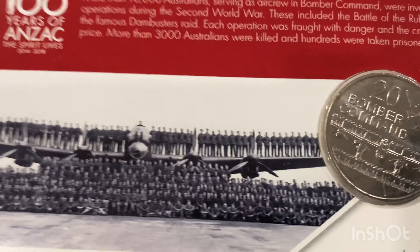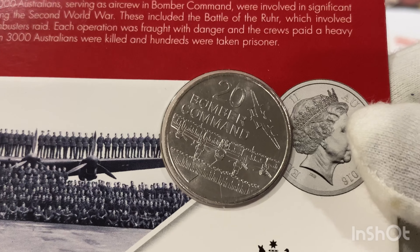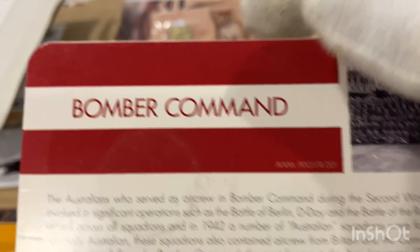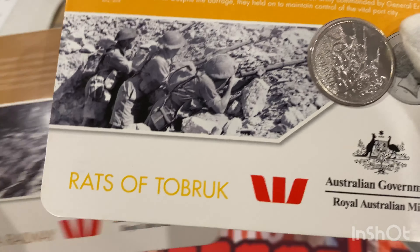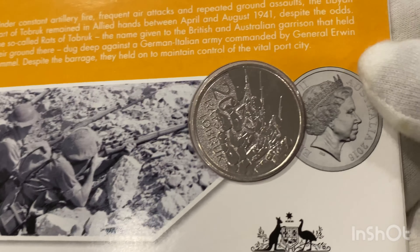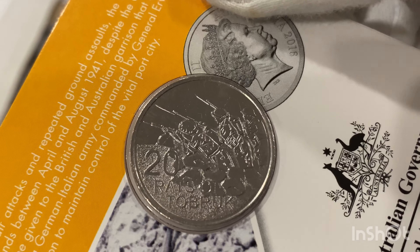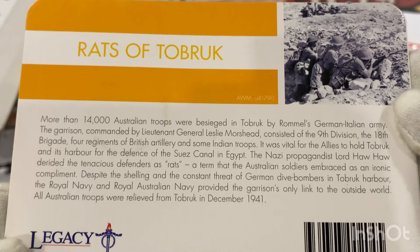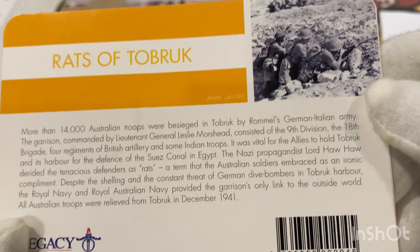The next one is Bomber Command — that's the coin there. Very nice; there are the details on the back, you can freeze and read it. The one after that is Rats of Tobruk — that's the coin there. They're all made by the Royal Australian Mint. There are the details on the back.